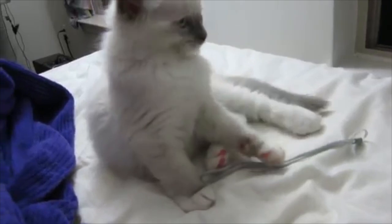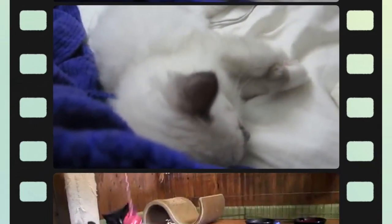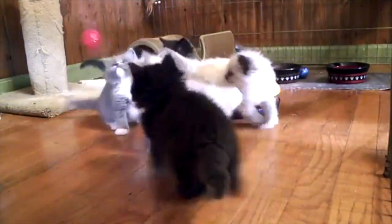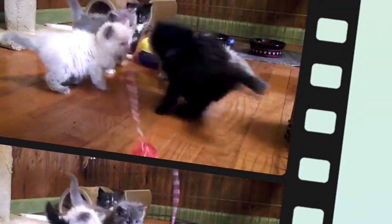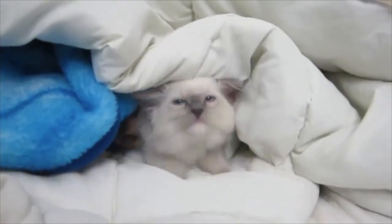Ragdoll Cat Breeds. What can be confirmed is that the breed was started in the 1960s in California. The Ragdoll may well have been a mix of the Burmese, Burman, and the Persian. Yet the cat attributed as the initial Ragdoll is a white cat named Josephine. For that reason, Ragdolls are also called the daughters of Josephine.